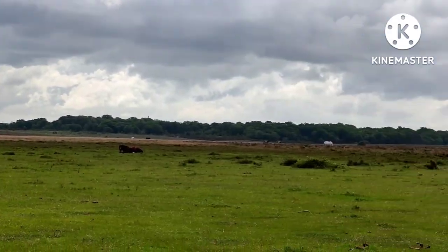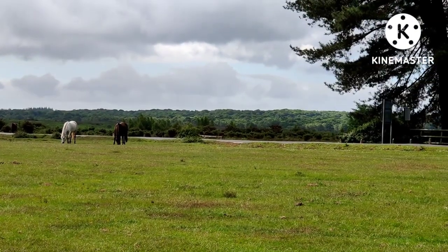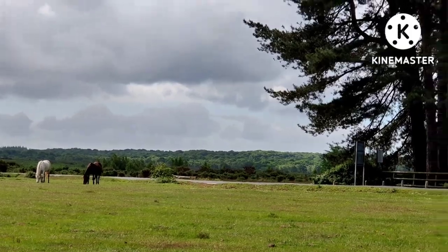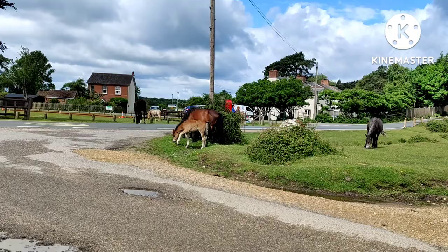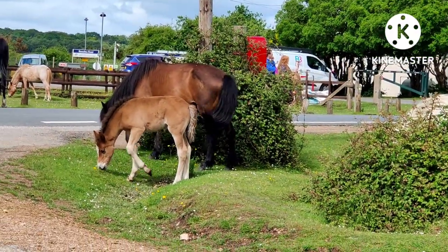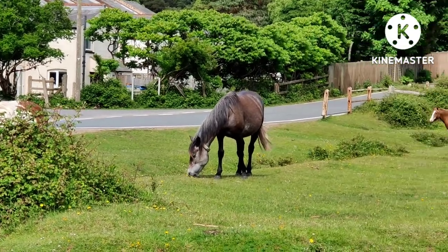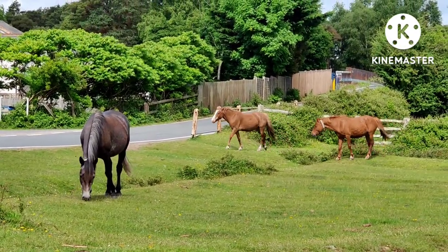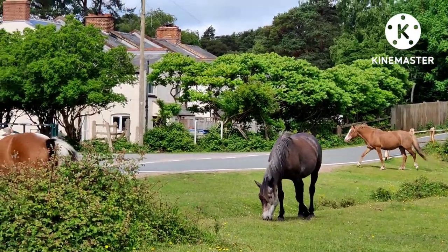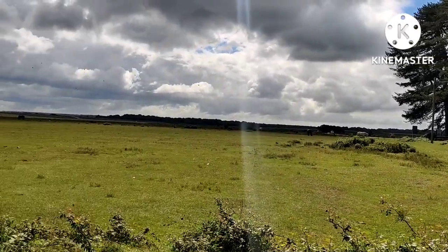This is a lovely road to drive. As you can see, it is a bit of a cloudy day today — we are due to some rain. There is a little foal. But the view is amazing.